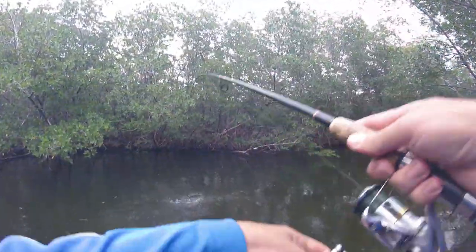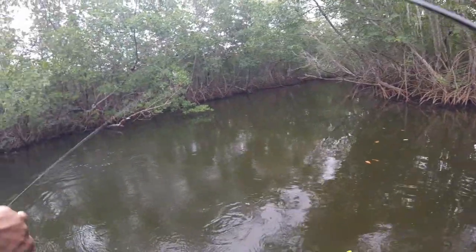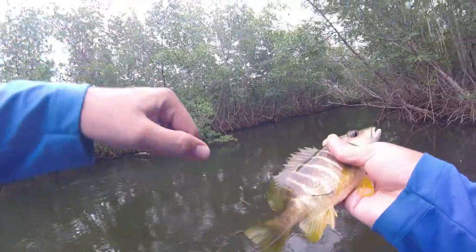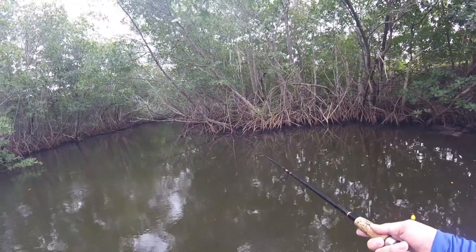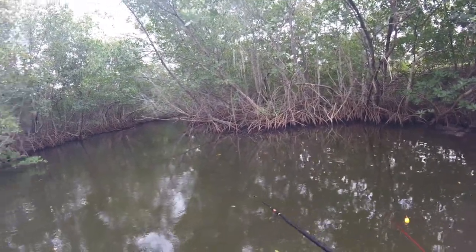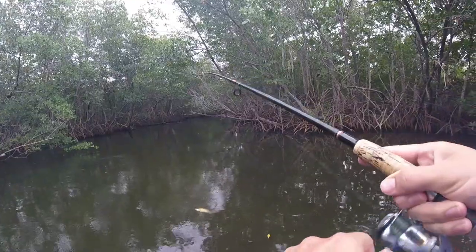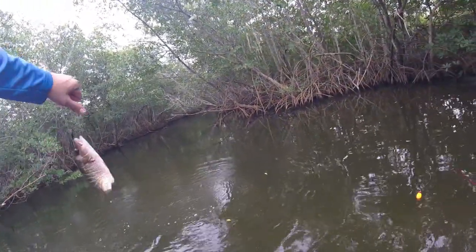There we go — schoolmaster, bow hooked, very nice! Oh wow, that's kind of crazy. Another mangrove — oh, swallowed it.